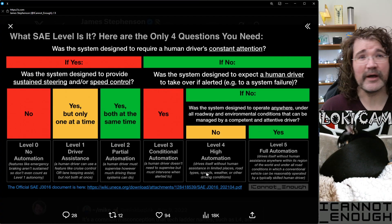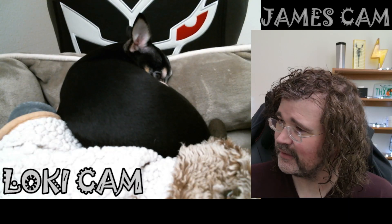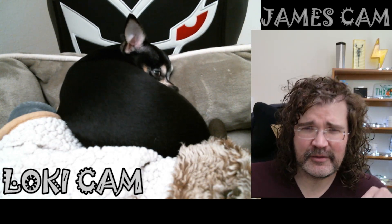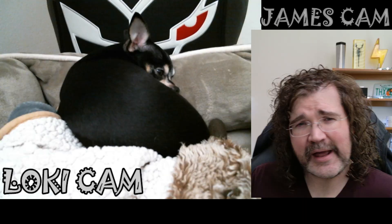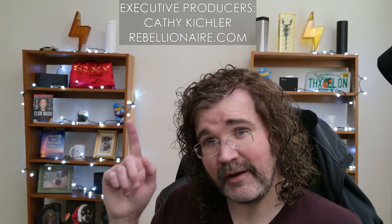There you go, that's my video. Unless Loki has anything to add — did I nail it? Did I one-take it? It's another one-take masterpiece from James Stevenson. With that, I'll thank you for watching. Remember to like the video if you like it — that'll let the algorithm recommend it to others who might also enjoy it. And a special shout-out to my two executive producers, Kathy Kichler and Rebellionaire.com. See you in the next one.